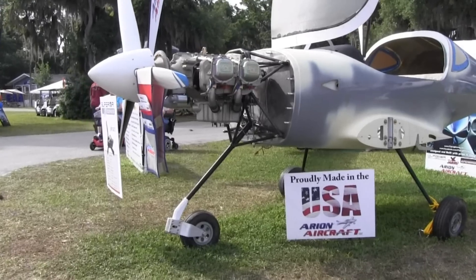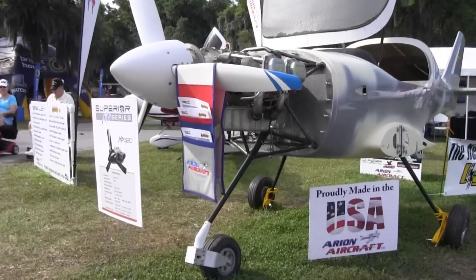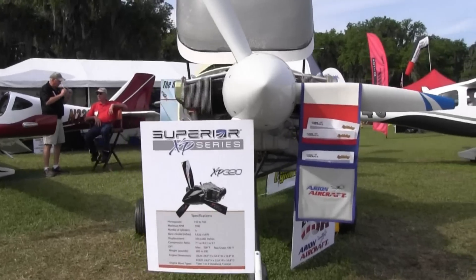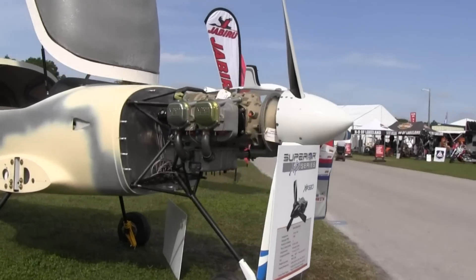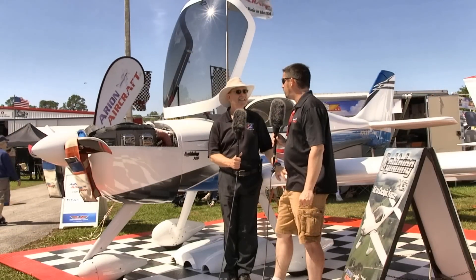We introduced this engine — even when we started the work on the project three years ago, that's all we've sold for engines. Even before we flew the airplane, because it's a proven design platform. It's a lot like many other piston legacy engines on the outside, so people know what they're getting and it feels comfortable. Over the last two years, that's pretty much all we've sold on the airplanes is Titans.